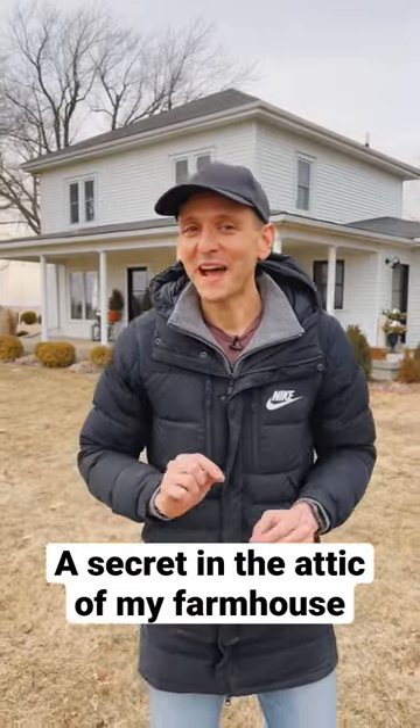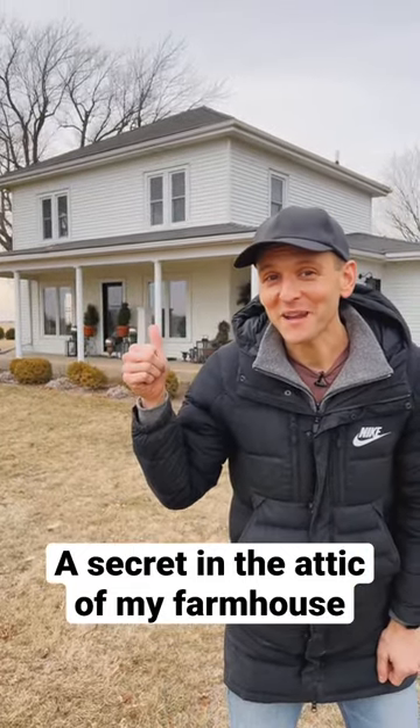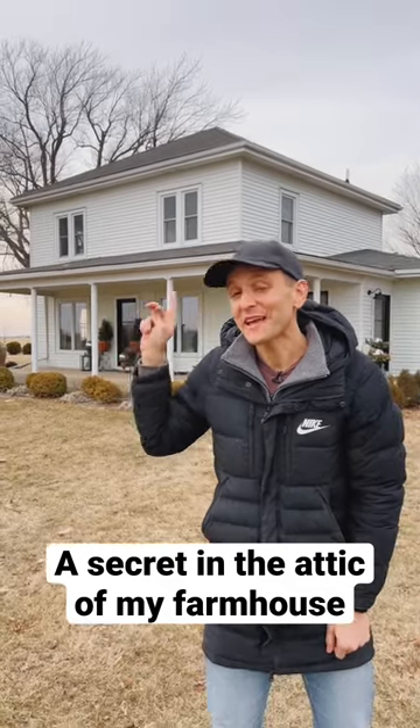You never know what you're going to find when renovating an old house. I'm working on the second floor of my old house, and while it looks like a traditional hipped roof, that roof wasn't always like that. Let me show you what I found inside.